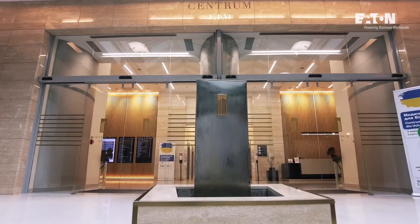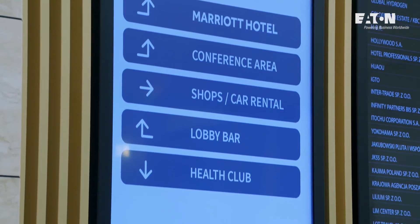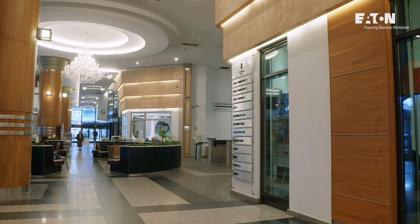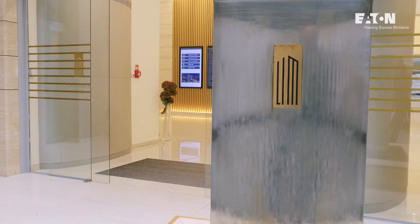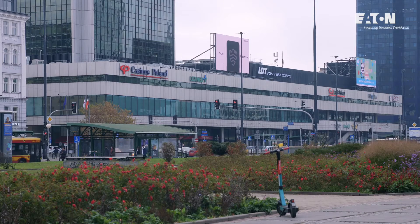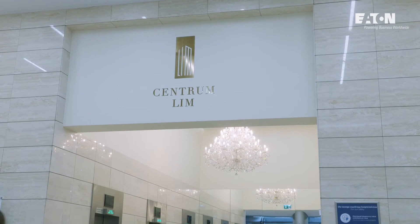Lim Center is a complex located in the center of Warsaw with a Marriott hotel and office and commercial space. For over 20 years, the company has also been providing colocation services, continuously expanding data center spaces. Lim Center consists of two underground stories, a three-story podium, and a 42-story tower with a total area of 86,000 square meters.